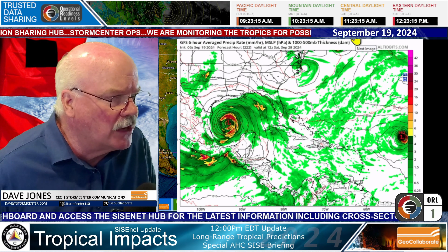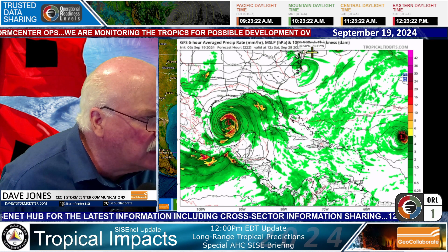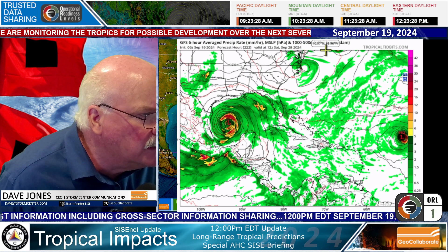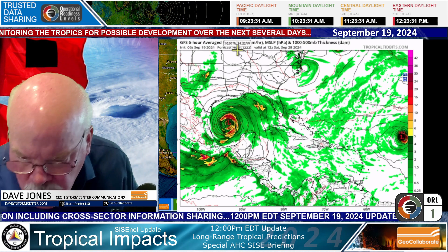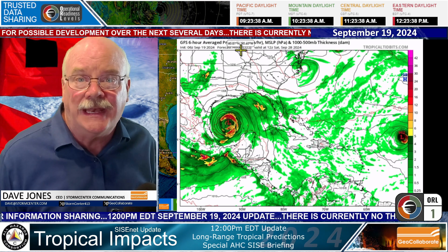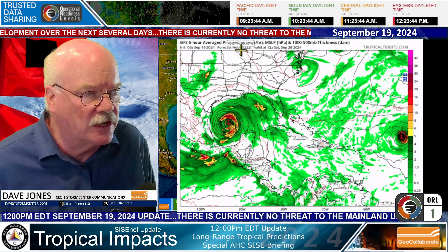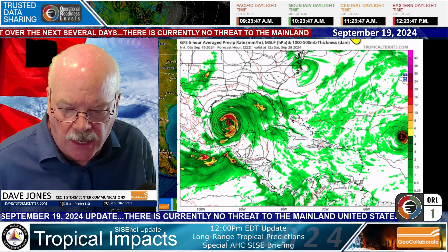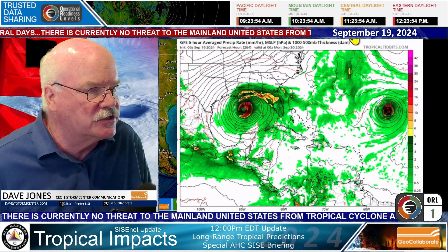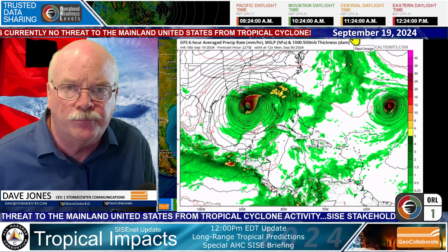But again, this is a model forecast — and look at how far out it is. The forecast hour is 222 hours out into the future. We typically call this fantasy land because we don't base any decision-making on model forecasts that are out this far. The way this model takes the storm, it continues to develop it and then heads it towards somewhere on the Gulf Coast — this particular run shows between Louisiana and the Florida panhandle.